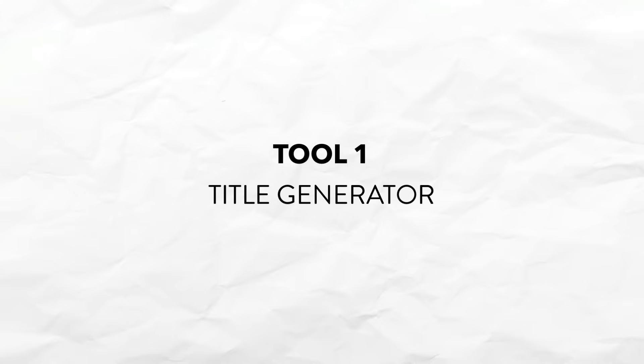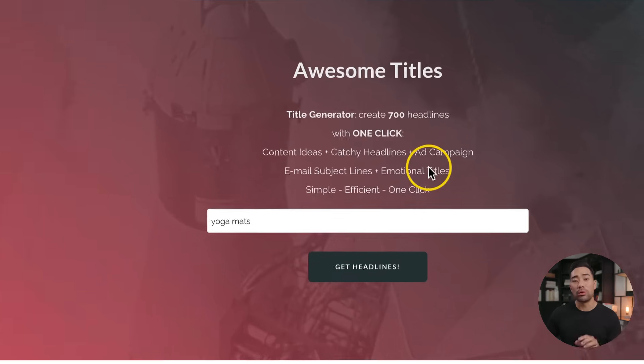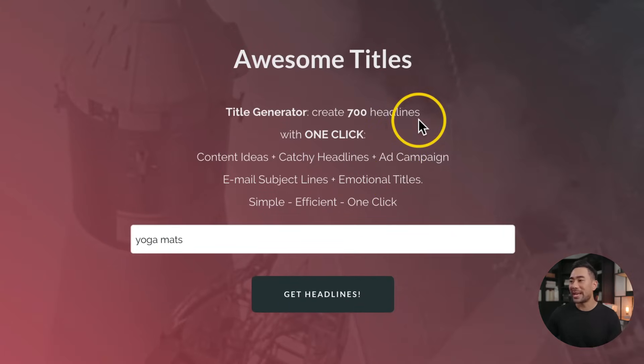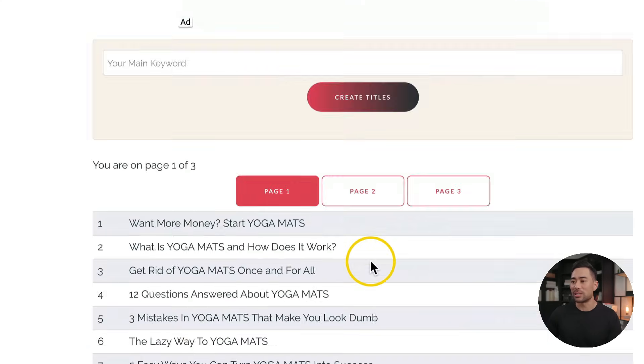Starting with the first tool, have you ever ran out of content ideas or needed some inspiration in terms of blog titles or YouTube video titles? Well, check out this tool called Title Generator. It will help you generate 700 headlines with one click. So enter your keywords — I've entered yoga mats — click on get headlines. And in just a matter of seconds, you've got 700 headlines, titles, and content ideas.